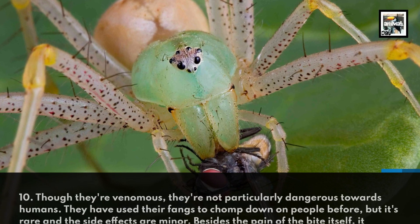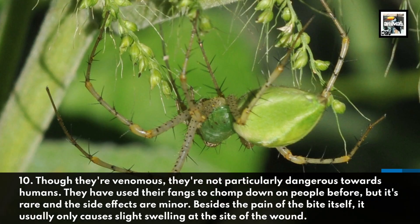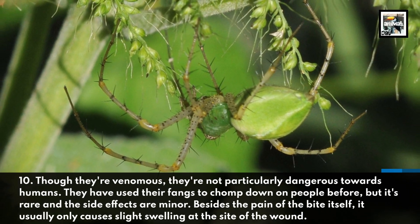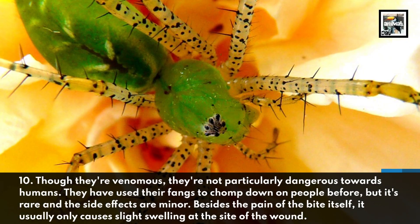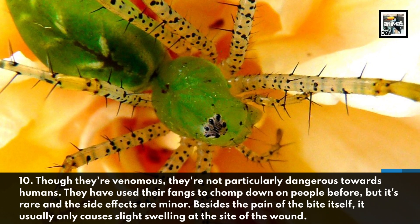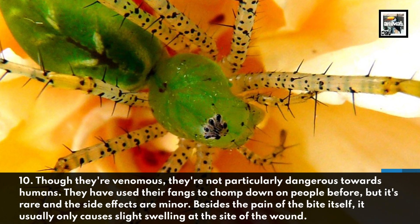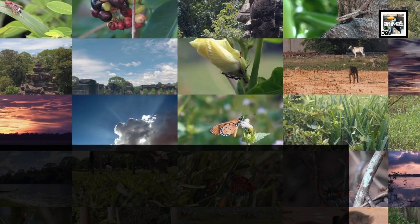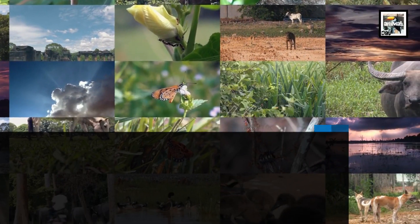Fact ten: though they're venomous, they're not particularly dangerous to humans. They have used their fangs to bite people before, but it's rare and the side effects are minor — besides the pain of the bite itself, it usually only causes slight swelling at the site of the wound. Thanks for watching!